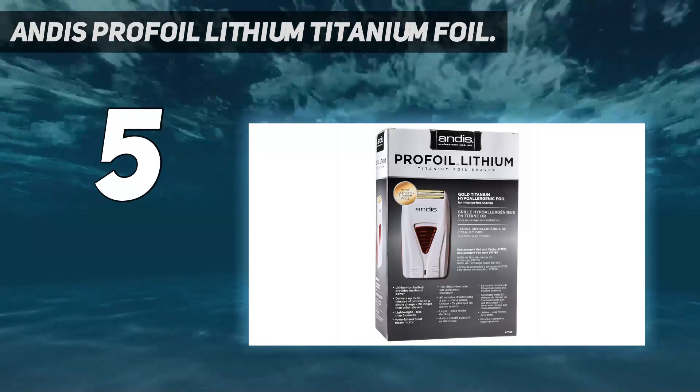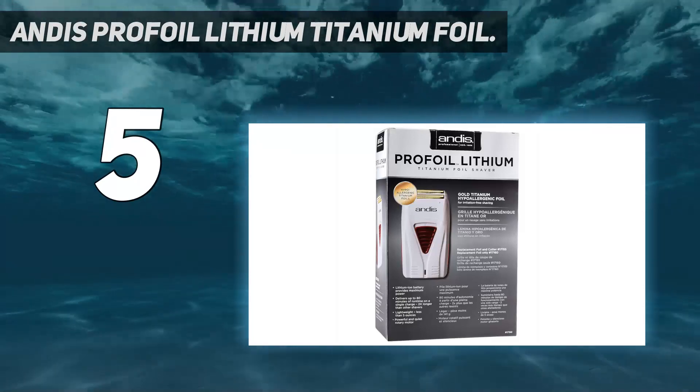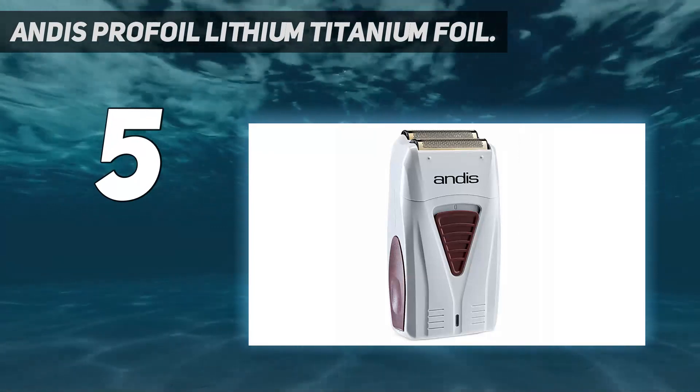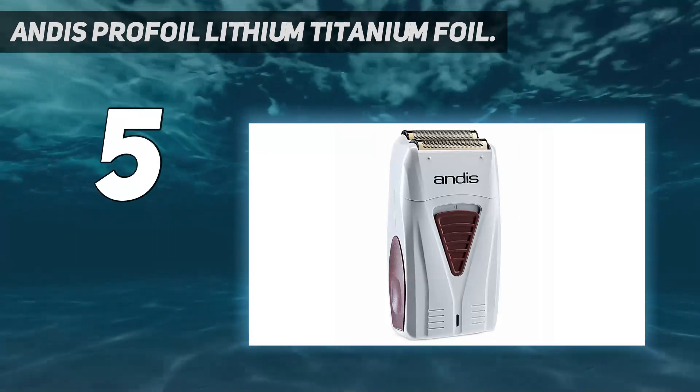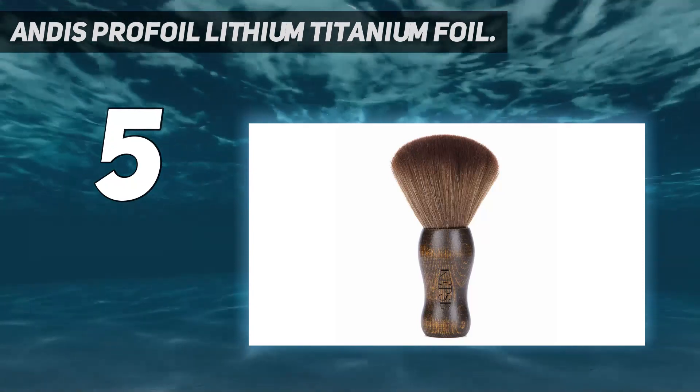Another option with respectable, albeit not exceptional, battery life plus the option to run it while corded is the Remington F5 Foil, which also boasts a lower price and equal if not better scores in all other metrics for performance and versatility.